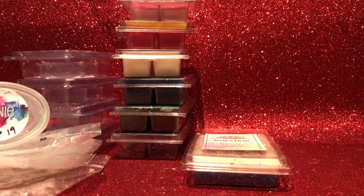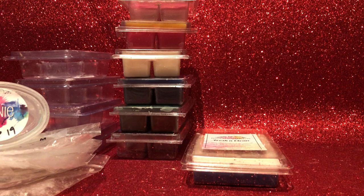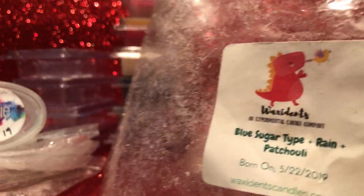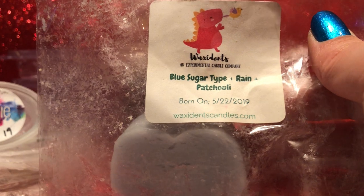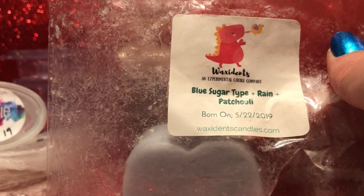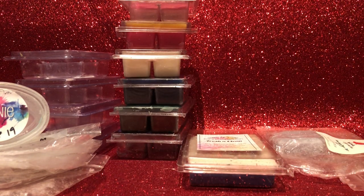From Waxidence — Blue Sugar type, rain, and patchouli. This was a custom blender I requested. On cold it's blue sugar with a bit of patchouli — I wasn't very impressed when it arrived cold — but it warms up into a really really nice scent. The rain really starts to come through and it's a really nice rain oil. When I feel like blue sugar, this is often the one I want to reach for. It's a really good performer — Waxidence does really well in my home — so possibly I'd get it again.